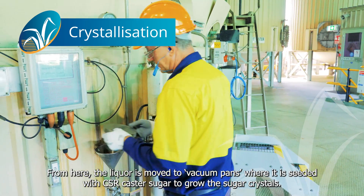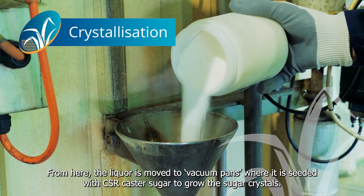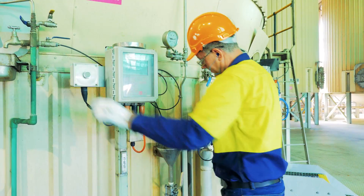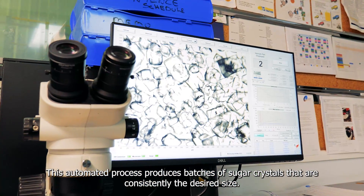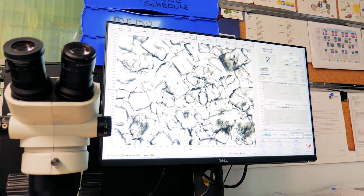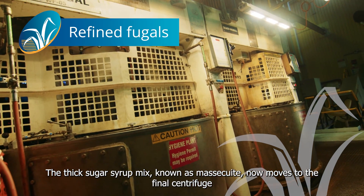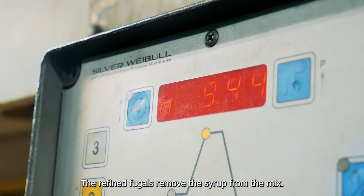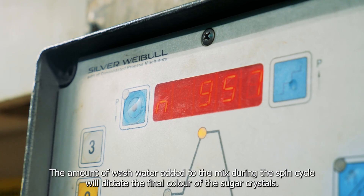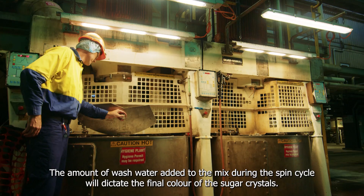From here, the liquor is moved to vacuum pans where it is seeded with CSR caster sugar to grow the sugar crystals. This automated process produces batches of sugar crystals that are consistently the desired size. The thick sugar syrup mix, known as massecuite, now moves to the final centrifuge where it is spun at speeds in excess of 1,000 revs per minute. The refined fugals remove the syrup from the mix, and the amount of wash water added during the spin cycle will dictate the final colour of the sugar crystals.